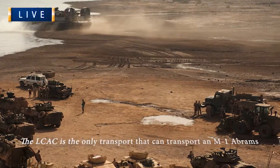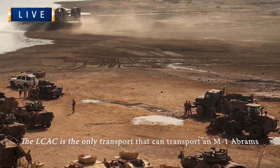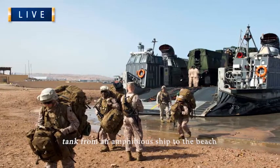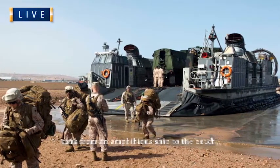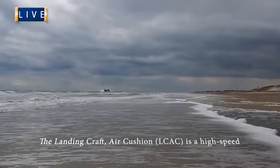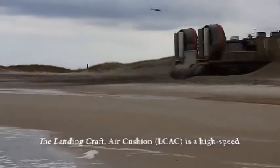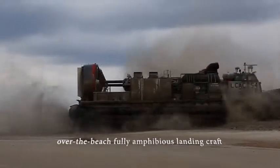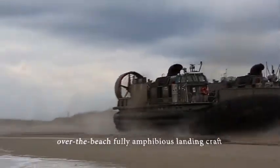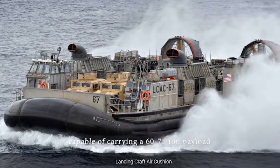The Landing Craft Air Cushion, LCAC, is a high-speed, over-the-beach fully amphibious landing craft capable of carrying a 60-to-75-ton payload. The LCAC payload capability and speed combine to significantly increase the ability of the marine ground element to reach the shore. Air cushion technology allows this vehicle to reach more than 70% of the world's coastline, while only about 15% of that coastline is accessible by conventional landing craft.